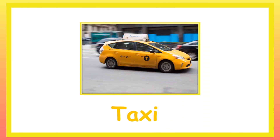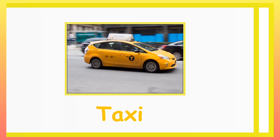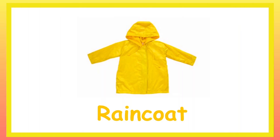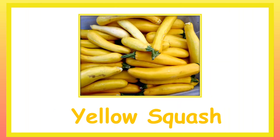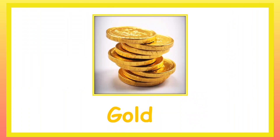Turmeric. Taxi or Cab. Sun. Raincoat. Fire Flame. Yellow Squash. Gold.